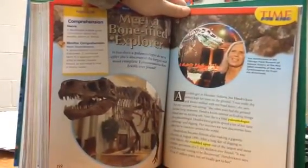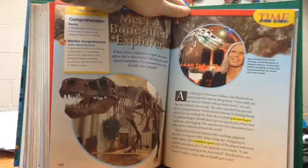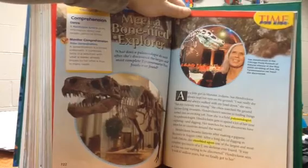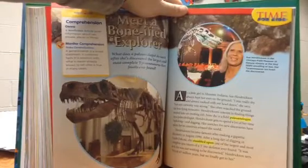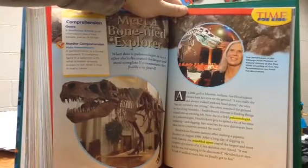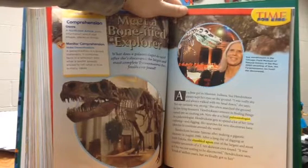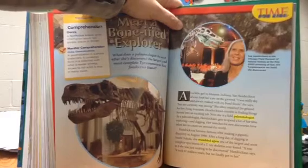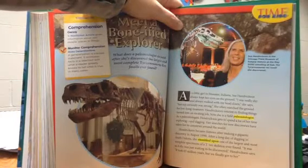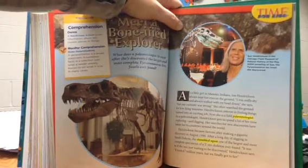Meet a bona fide explorer. What does a paleontologist do after she's discovered the largest and most complete Tyrannosaurus rex fossil ever found? As a little girl in Munster, Indiana, Sue Hendrickson always kept her eyes on the ground. "I was really shy and always walked with my head down," she says, "but my curiosity was strong." She often searched the ground for low-lying treasures. Hendrickson's interest in finding things turned into an exciting job — now she is a field paleontologist who gets to spend her time exploring and digging, with searches taking her to countries around the world.